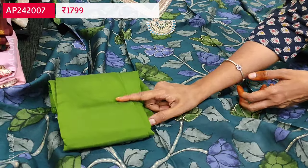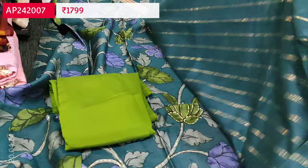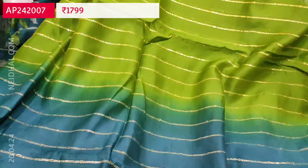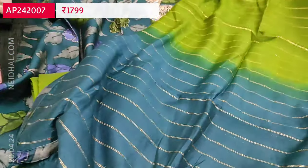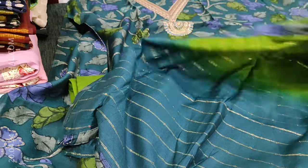We have a contrast bottom in green and a beautiful dual shaded dupatta in soft silk cotton which has zari and sequence work all over. It's a beautiful festive wear set and the cost of the set is 1799. Single color available.